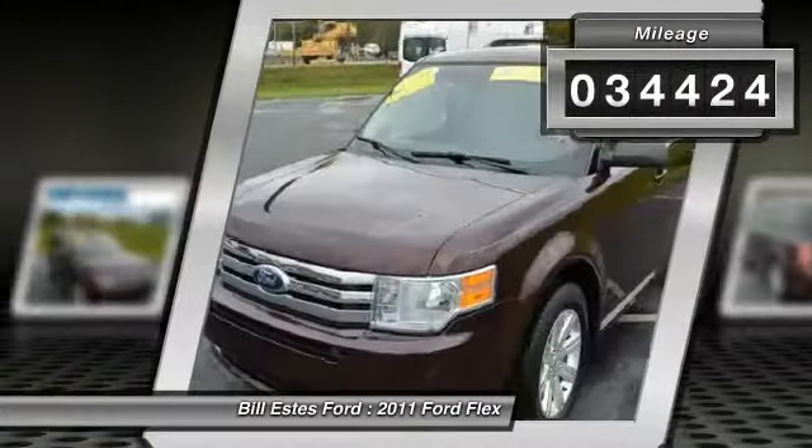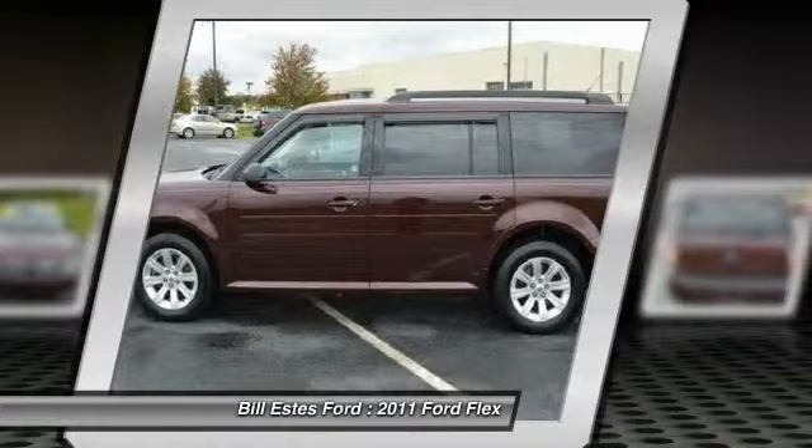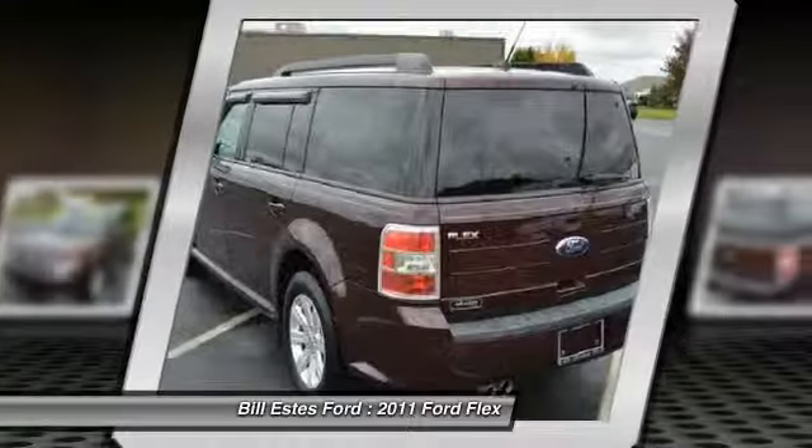This vehicle has less than 35,000 miles. Here are some of this vehicle's great options: third row seat.